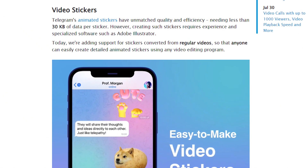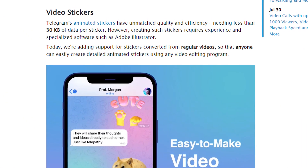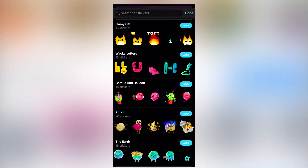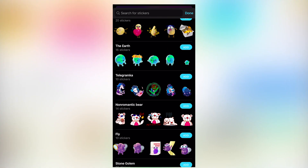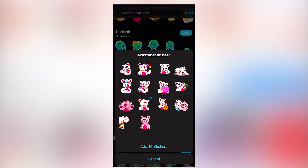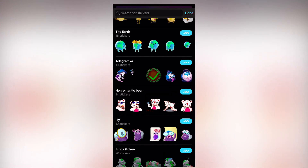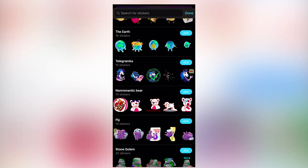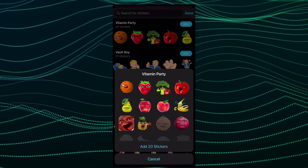Telegram 8.5 brought users a new feature called video stickers. While previously creating such stickers required experience and specialized software like Adobe Illustrator, the update added support for stickers converted from regular videos, so that anyone can easily create detailed animated stickers using any video editing program.